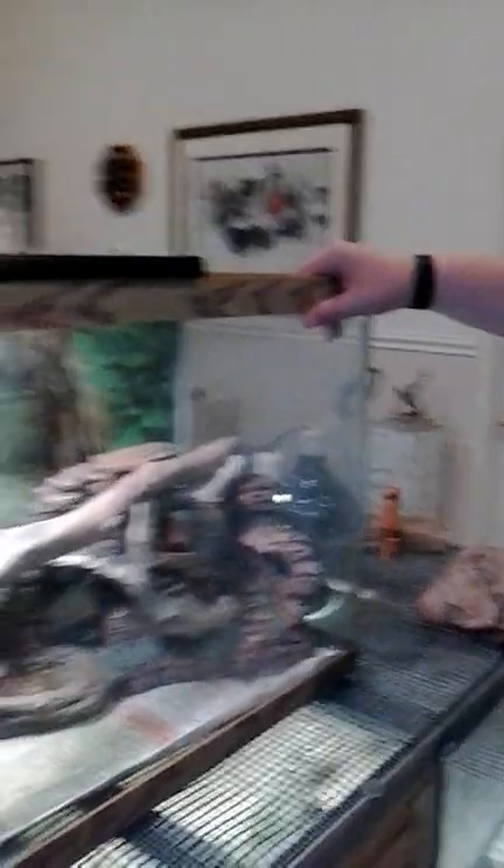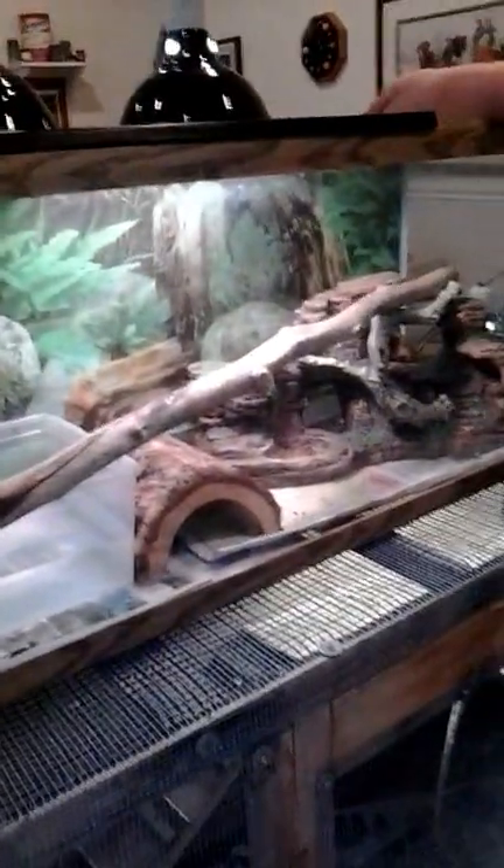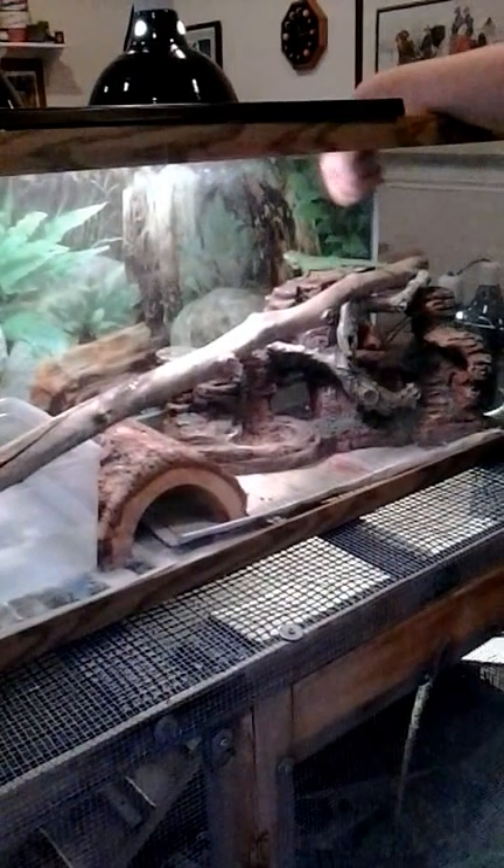This is Reptar in his 55-gallon custom setup that Matt picked out for him, because this is Matt's main pet — it's his baby. He just got a full setup for him and went to my storage room and put a whole bunch of stuff in it. Those are the two iguanas in my house.